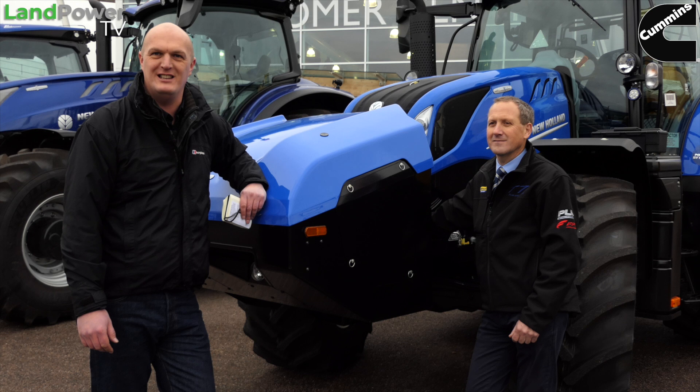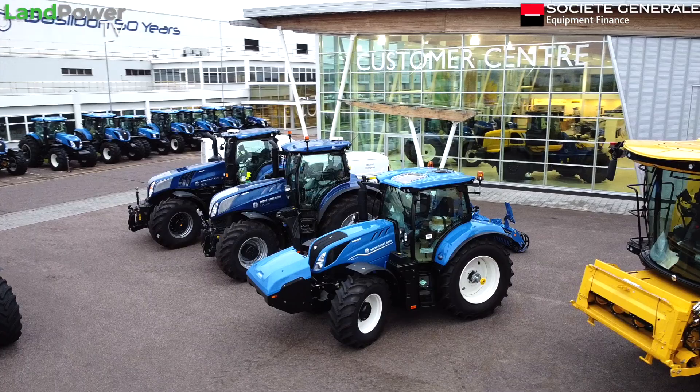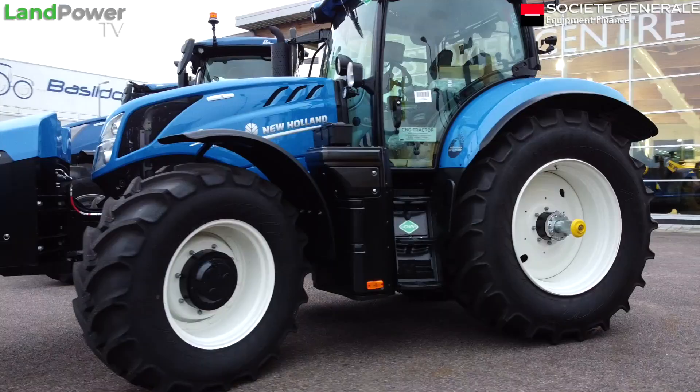Ladies and gentlemen, welcome along to Basildon, the home of New Holland in the UK and the home of its manufacturing facility for its world-renowned T6 and T7 tractors. We're just outside the customer centre and we've come for a good look at some of the company's latest tractor developments.